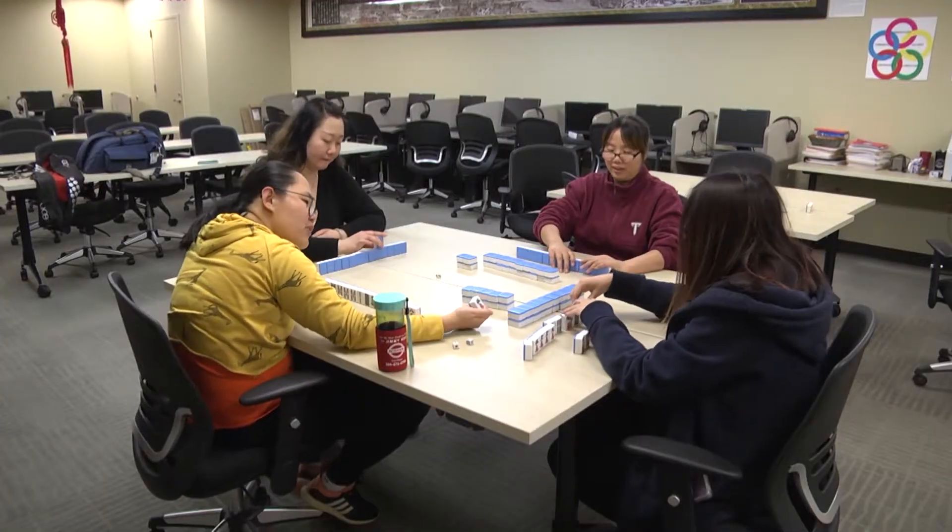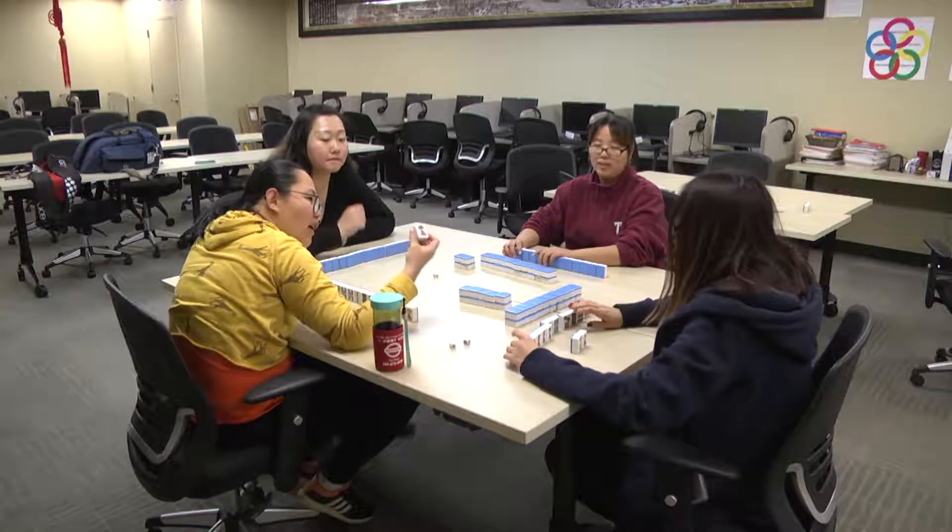We sit together, and first we wash the mahjong, and then we form a line. And then people take turns to draw and discard the tiles.